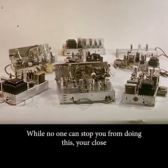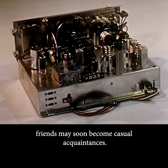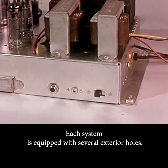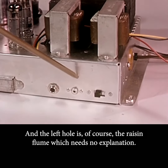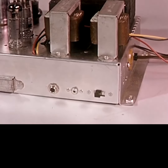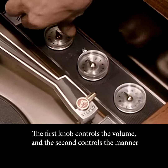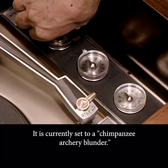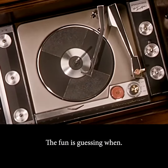While no one can stop you from doing this, your close friends may soon become casual acquaintances. Each system is equipped with several exterior holes. The hole on the right is used as an input jack, and the left hole is, of course, the raisin flume, which needs no explanation. The first knob controls the volume, and the second controls the manner in which you are to die. It is currently set to Chimpanzee Archery Blunder. The fun is guessing when.